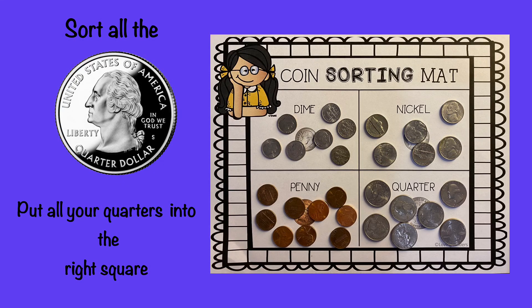Good job on sorting your dimes. Now let's go on to our last coin, the quarter. Remember, the quarter is also silver in color, but it is the largest coin. Then put all your quarters into the right square. When you're done, I want you to either take a picture or send me a video on Flipgrid to show me your work.